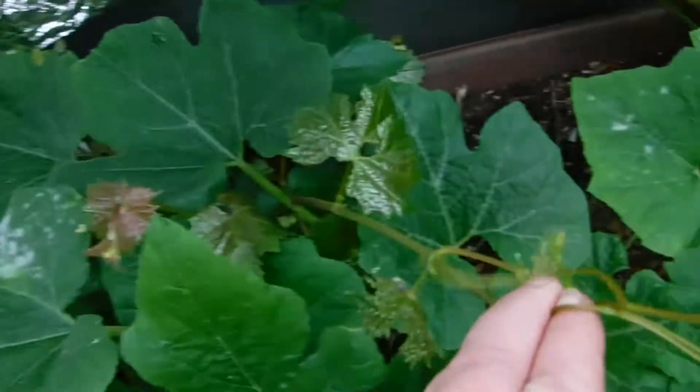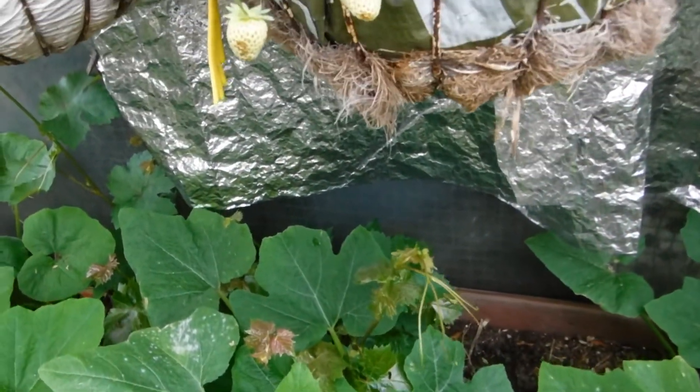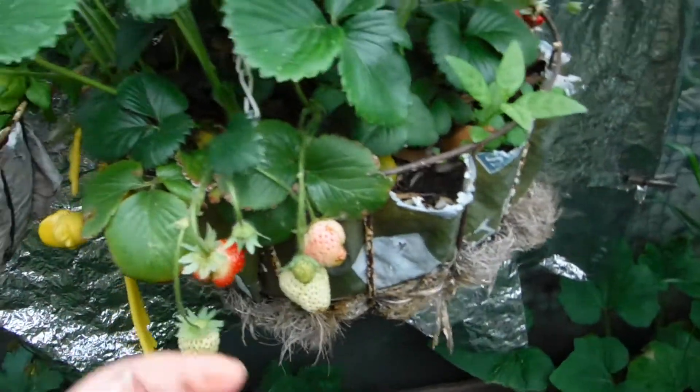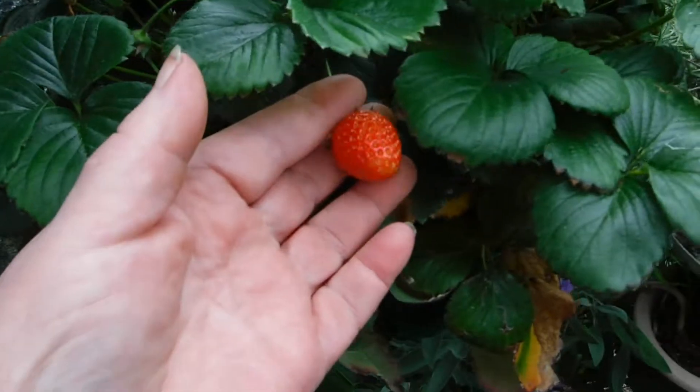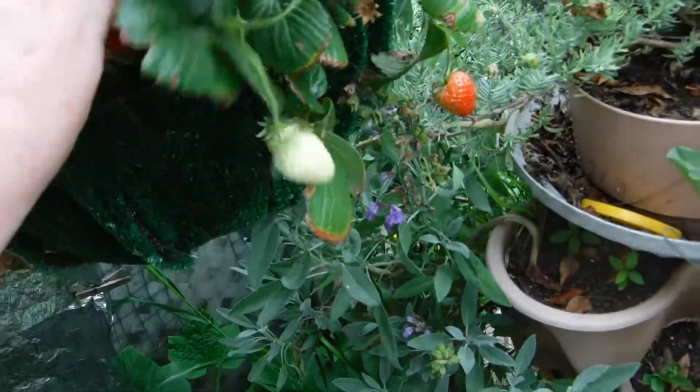Grapevine — that's now chicken feed. All the years I was growing it, I never got a decent grape off of it. I don't know where my strawberries keep going — they disappear. But there's a pretty good-looking one getting there. This one needs to be picked, definitely needs to be picked.